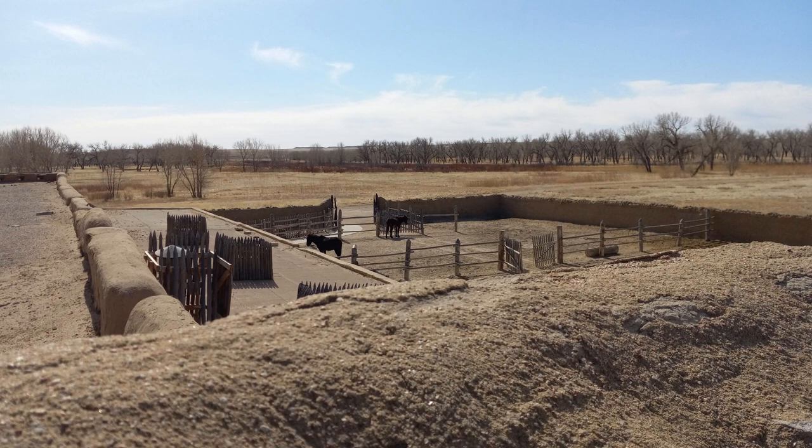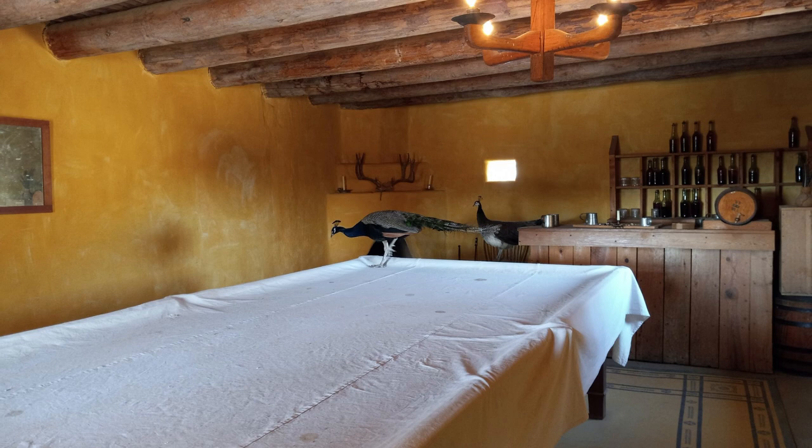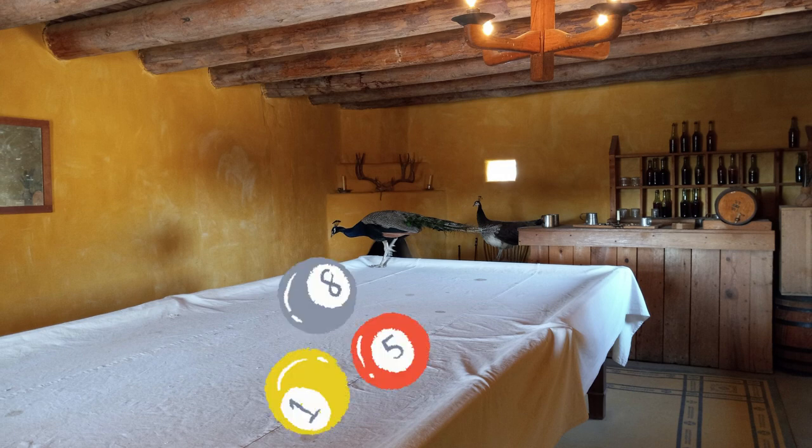So you're at Bent's Old Fort — at the time it was just Bent's Fort. People being people, you've got to have some creature comforts, so they had a billiards room, and today the peacocks are using it. Apparently there were peacocks there in the mid-1800s, so at the historic site they have peacocks. The pool table has a cloth over it because the peacocks get everywhere, and so does their excrement.